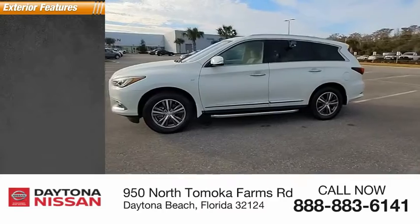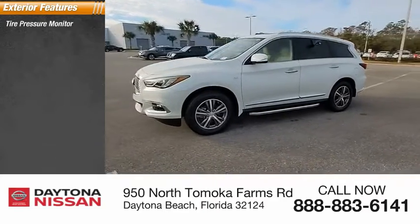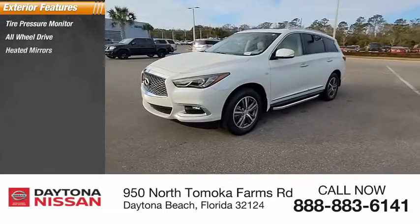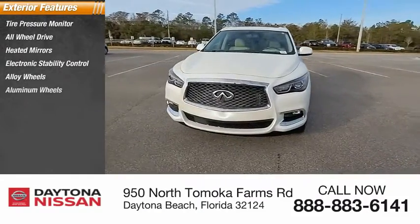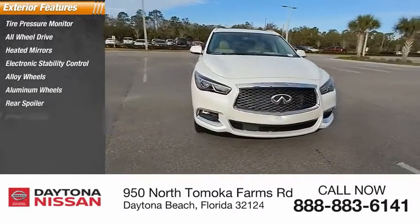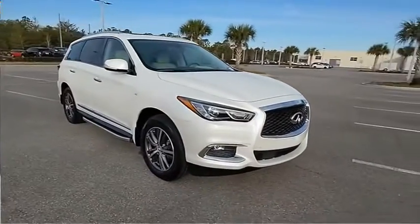Here are some of this vehicle's great options: tire pressure monitor, all-wheel drive, heated mirrors, electronic stability control, alloy wheels, aluminum wheels, rear spoiler, power lift gate, brake assist, and traction control.